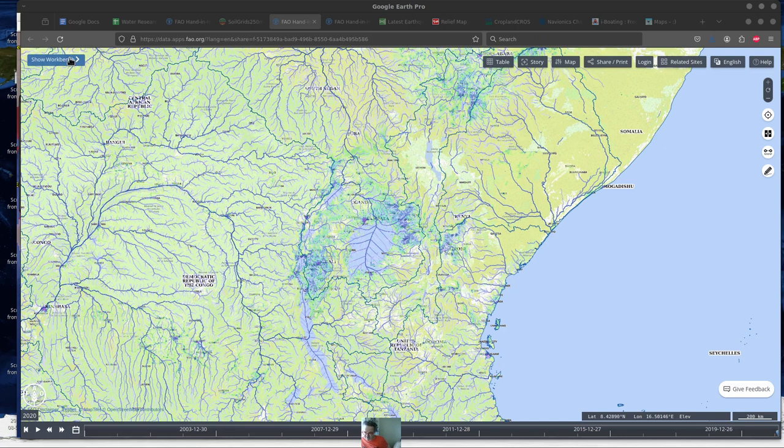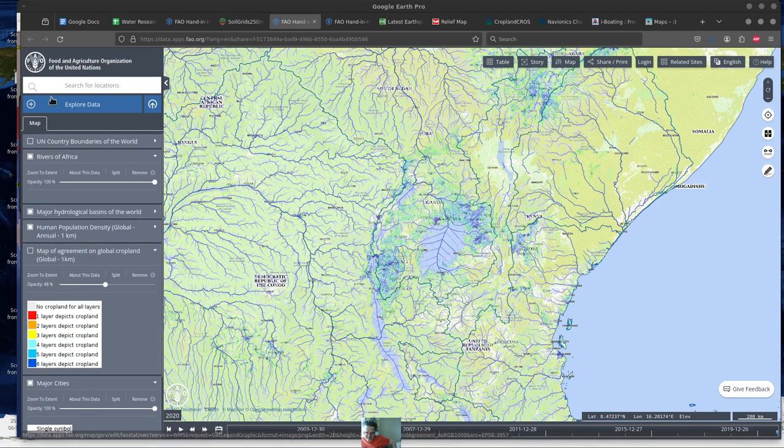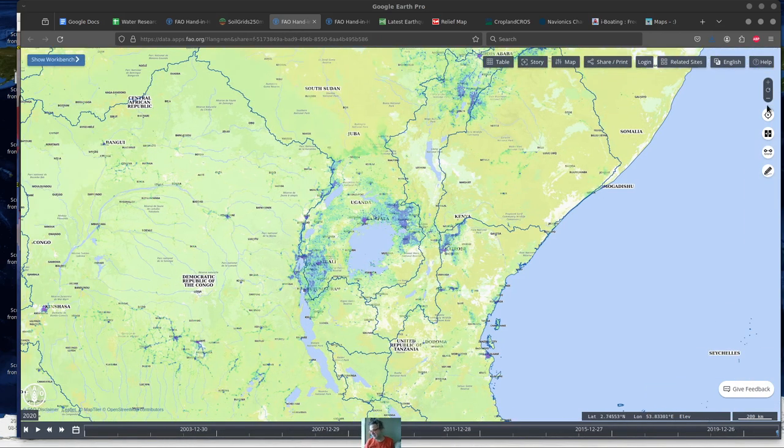There's something you might not expect about this whole water system: it's the Nile River. It's almost upside down — it's one of the only rivers in the world that does this. I'm going to turn off the river systems here because there's so much information, so I'll zoom out so you can see what I'm talking about.